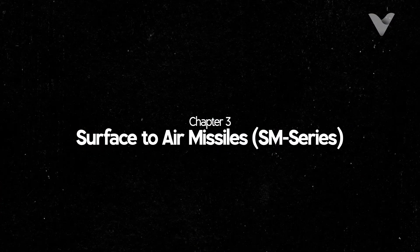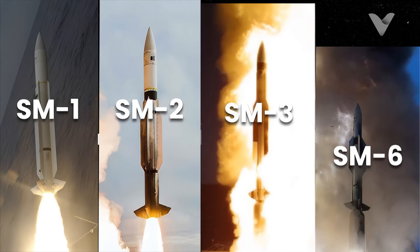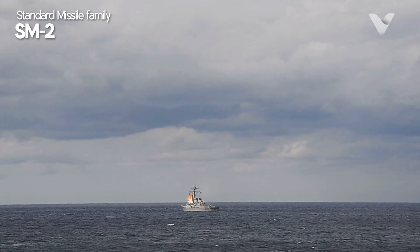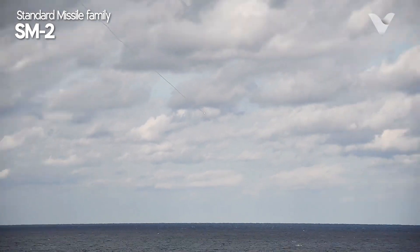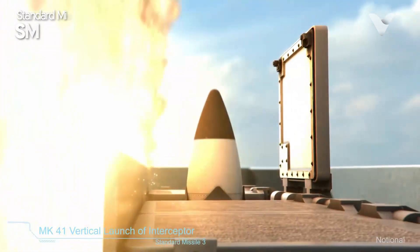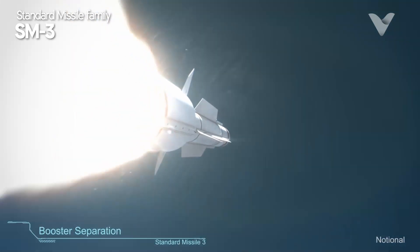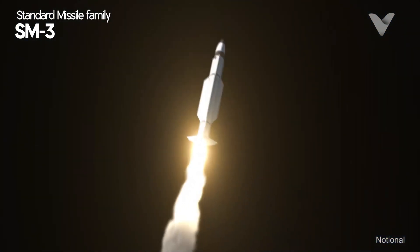For air and missile defense, Arleigh Burke relies on the Standard Missile SM family. The SM-2 Block 4 is used for medium to long-range (70 to 150 km) anti-air defense, effective against aircraft and cruise missiles. The SM-3, optimized for ballistic missile defense, can intercept exo-atmospheric missiles with a range of up to 700 km.